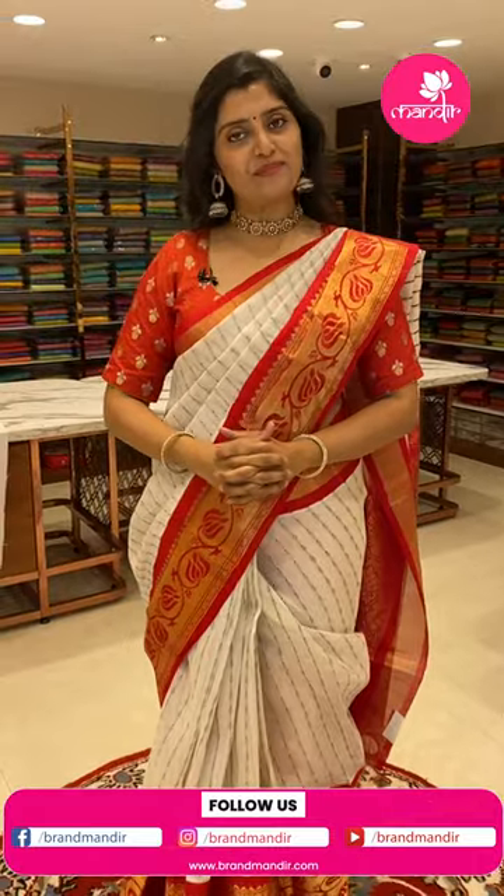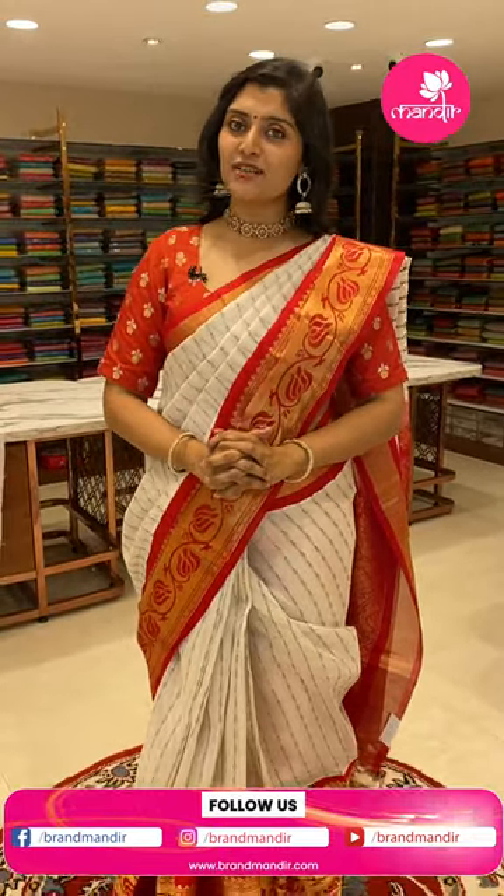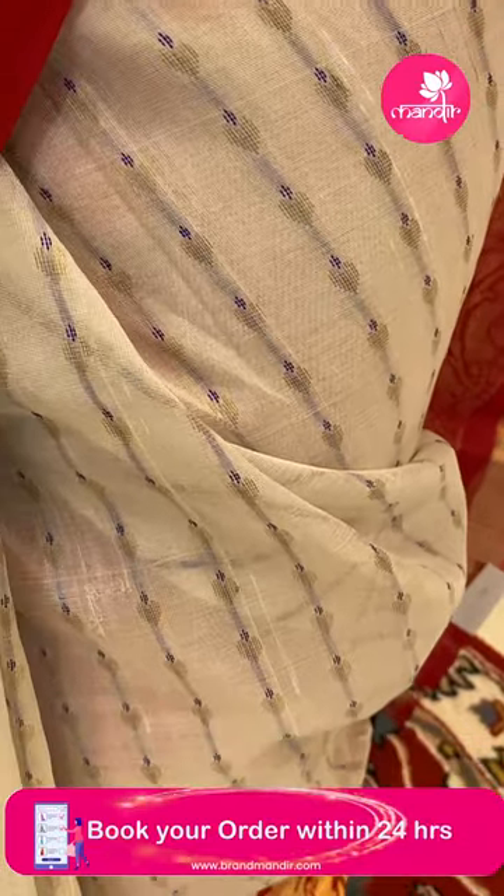Hello gorgeous pretty beautiful ladies, welcome back to another live show of Brand Mandir. I am wearing a beautiful half white sari with red color contrast.